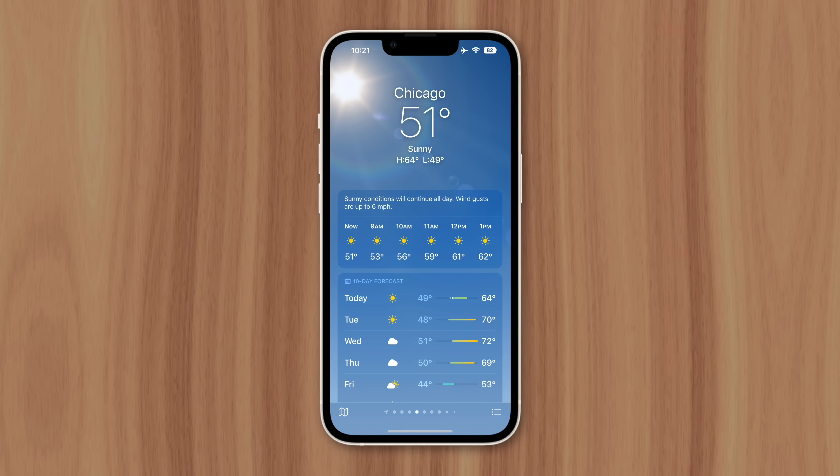So if you're only concerned about temperature, the iPhone's weather app does a good job. But when it comes to precipitation and storms, your local weather person would be more reliable.